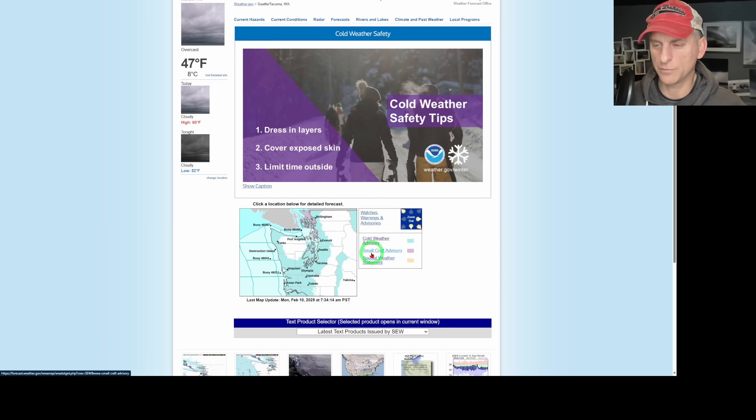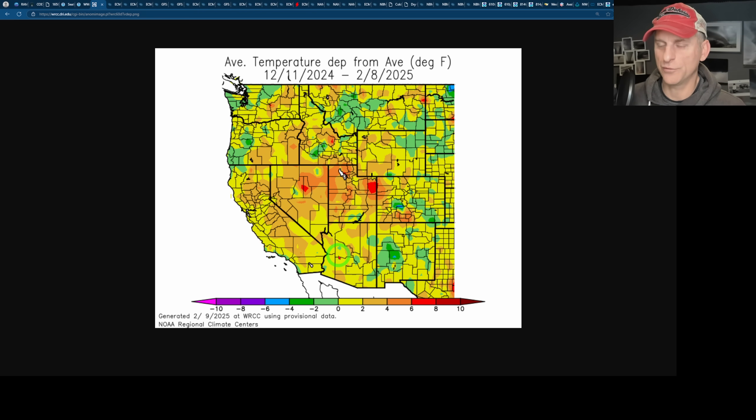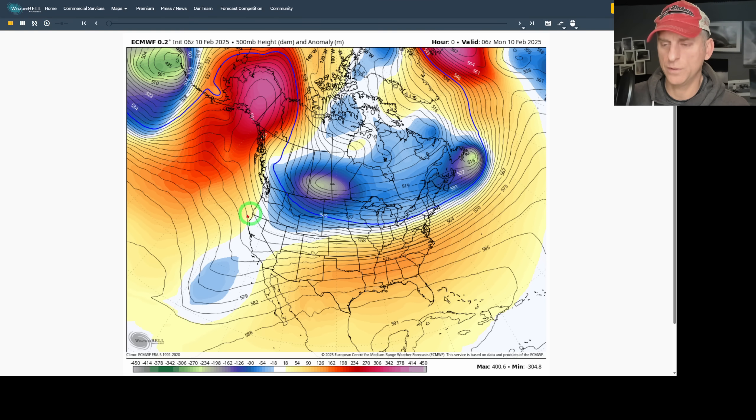Looking at the Seattle National Weather Service — something new they've been doing for a few months — there is a cold weather advisory for much of western Washington, highlighting wind chill readings. You wouldn't see 15 to 20 degree wind chills trigger a cold weather advisory for western Montana, for example. So far this winter we have been above average relatively speaking across the entire Pacific Northwest. I know the last few weeks have been chilly, but it still shows how warm the winter has been. Starting from December 11th, it's kind of a mixed bag for western Washington and western Oregon, but the vast majority of the Pacific Northwest has been above average this winter.